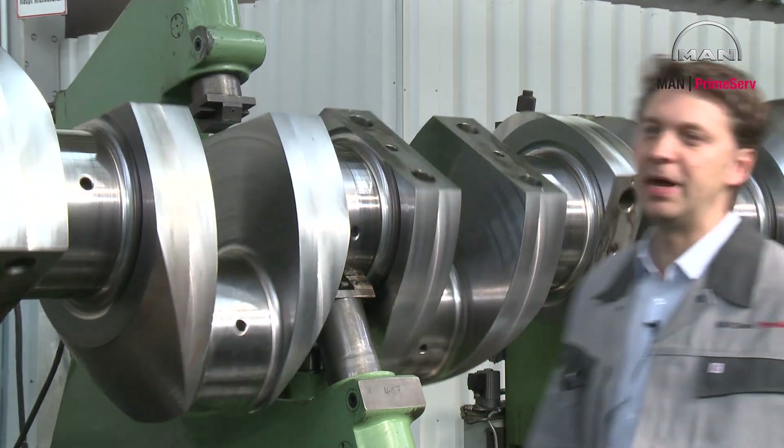One of our main businesses is repair and manufacturing of service crankshafts. In this case, we are reducing journals and crankpins.